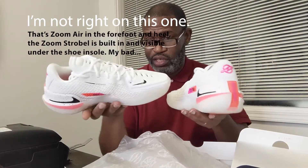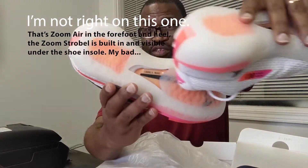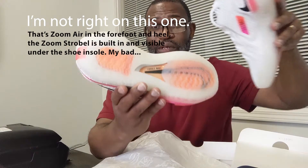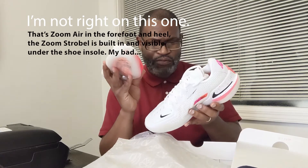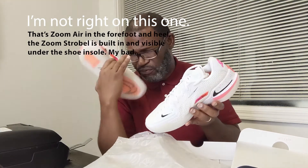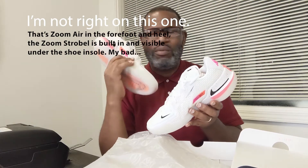This looks like a Mamba logo — like a circuit of some type. We're talking drop-in React cushioning and a Zoom Strobel underfoot, which you can see clearly right there. It's a Zoom cushioning Strobel with React on top of it. Kevin Durant didn't get full length — he had the Zoom Strobel in his fifth, tenth, or eleventh shoe. The React is so cushiony that for basketball it doesn't work as well as it should.